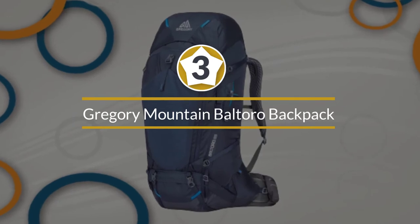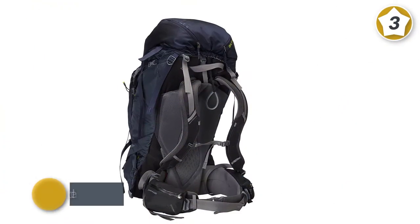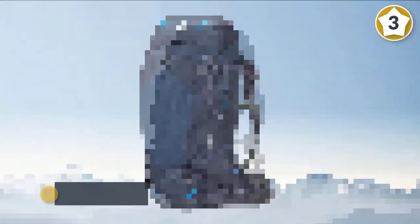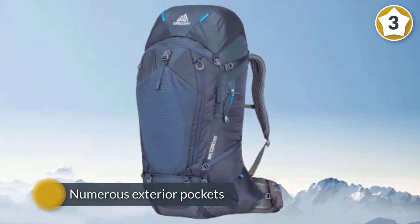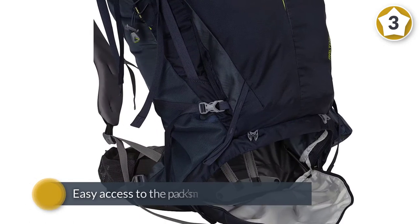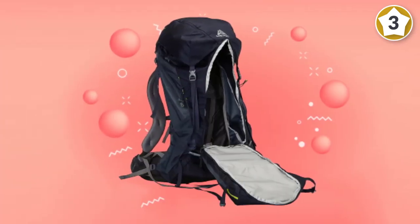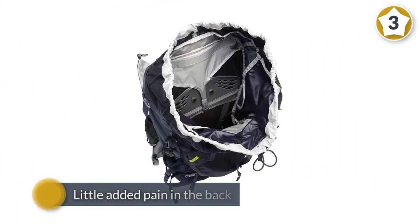Number three: Gregory Mountain Products Baltoro 65-liter men's backpack. Although the Gregory Baltoro 65 is on the heavier side of trekking backpacks, the support and construction make it ideal for heavier loads. It comes with numerous exterior pockets for quick snacks or a first aid kit, and has a front zipper for easy access to the main compartment. This pack's weight is balanced out by the supreme way it carries load with little pain in the back, neck, or feet. It also has hydration sleeves and converts to a day pack. Colors include navy blue, black, and red. Dimensions of the medium-sized 65-liter pack are 25.2 by 15 by 9.5 inches, and the pack includes a rain cover.